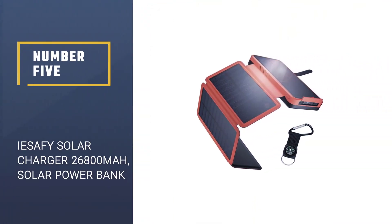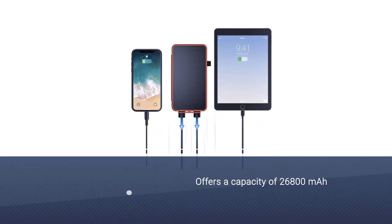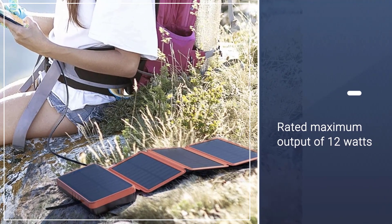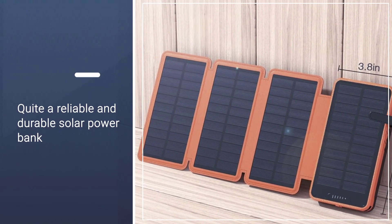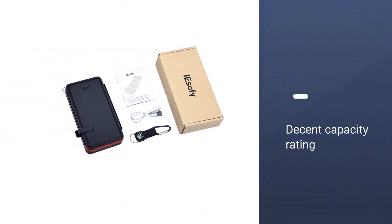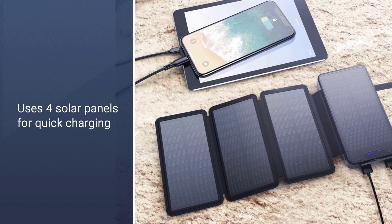Number 5: IESA-FY Solar Charger, 26,800 milliamp hours outdoor solar power bank. The IESA-FY Solar Power Bank is the most durable and reliable option in this article. It is also a decent performer thanks to its maximum output rating of 12 watts. One of the best things about this power bank is that it uses four solar panels to catch maximum sunlight while maintaining a portable design. At 26,800 milliamp hours, its capacity is on par with other options in its class and should be more than enough for most users.